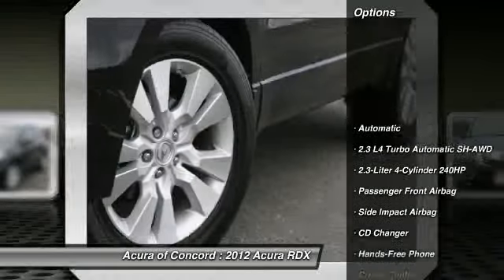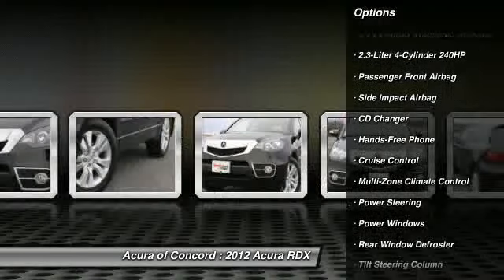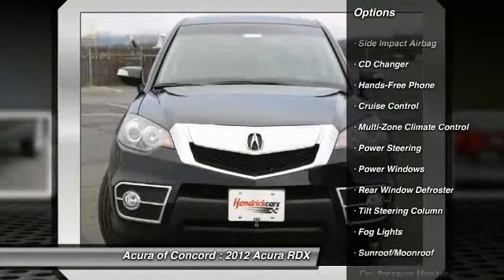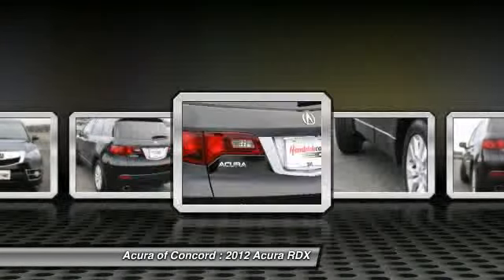CD changer, traction control, heated seats, power steering, cruise control, power windows, rear window defroster, fog lights, sun and moon roof, power driver's seat.